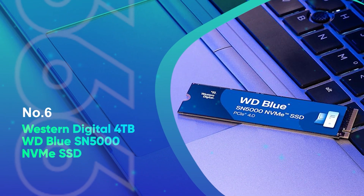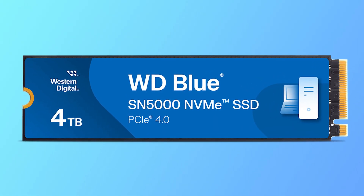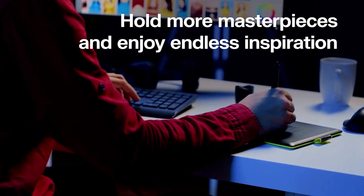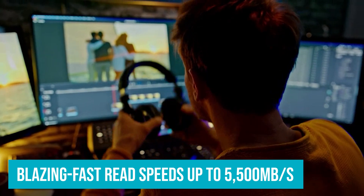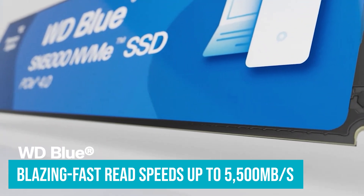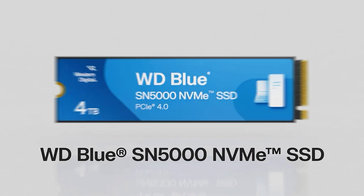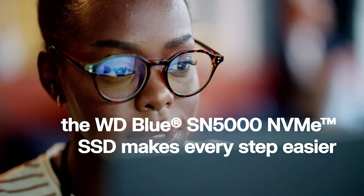Number 6: Western Digital 4TB WD Blue SN5000 NVMe SSD. The WD Blue SN5000 NVMe internal solid-state drive is designed to deliver exceptional performance for both creative professionals and everyday users. With a PCIe Gen 4.0 interface, this SSD offers blazing-fast read speeds up to 5,000 MB per second, perfect for enhancing your workflow — whether you're editing high-resolution videos, running demanding applications, or simply boosting your system's overall speed. The 4TB capacity ensures ample room for your projects, games, and files, while Western Digital's NCache 4.0 technology accelerates data flow for smoother multitasking.